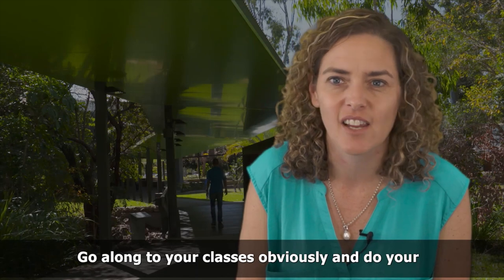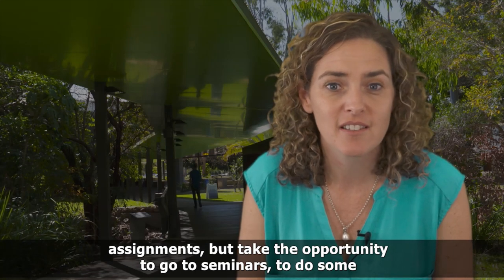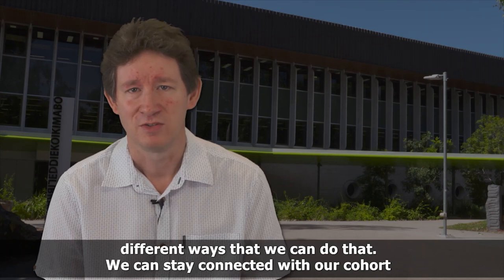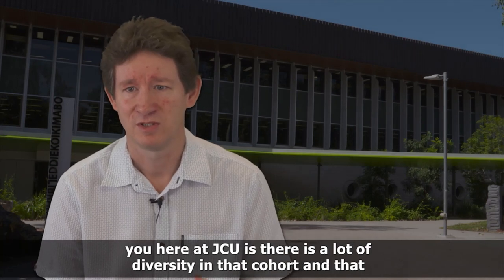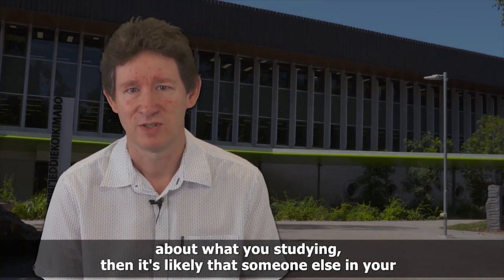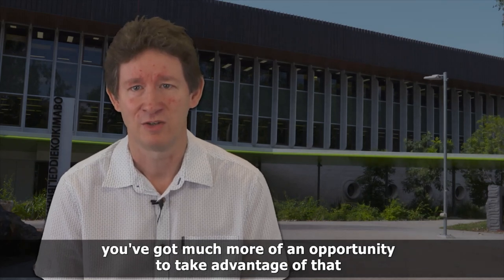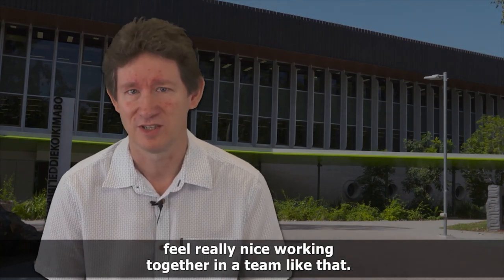Go to your classes and do your assignments, but also take the opportunity to get involved. It's really important that you stay connected, and there are different ways to do that. Stay connected with your cohort, because one of the really nice things about the cohort here at JCU is there's a lot of diversity, and that diversity can be used to your advantage. If you don't know something about what you're studying, it's likely that someone else in your class does. Connect with those other people, take advantage of the knowledge they bring, and reciprocate — it makes working together as a team really rewarding.